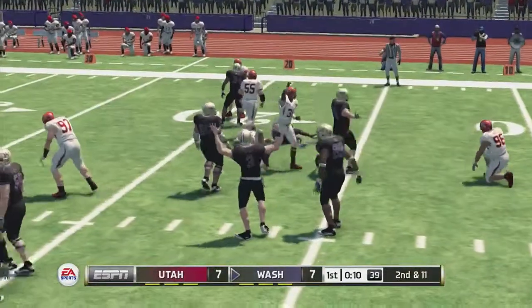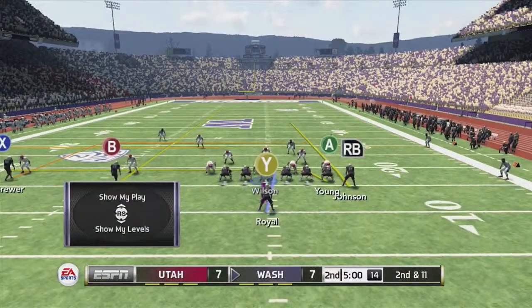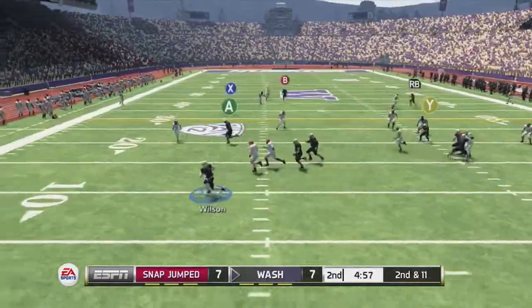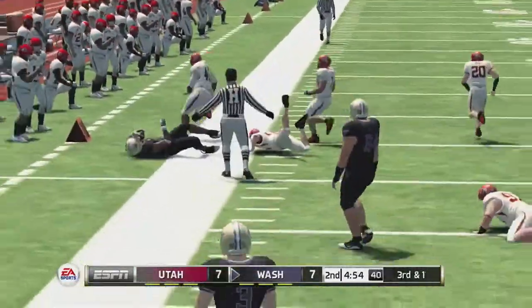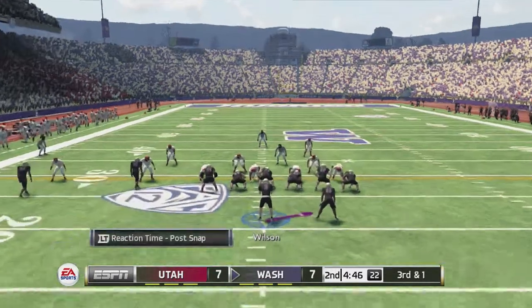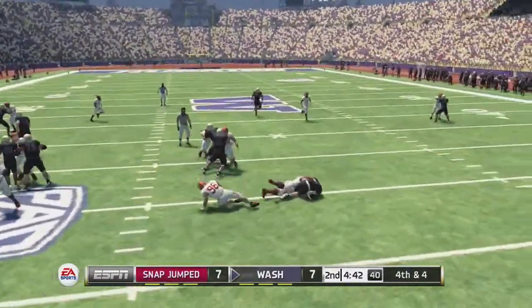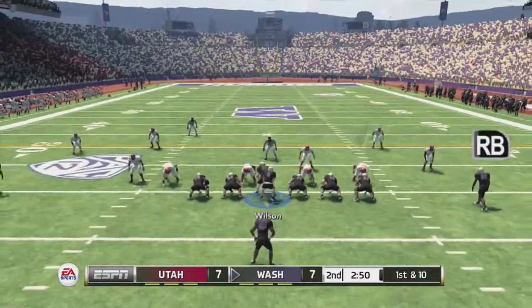First and ten now, pitch to Royal — stopped one yard behind the line for a loss. Second and eleven, Wilson under center, drops back, scrambles out left, throws on the run and hits Young for ten yards. Third and one, Doug will take this one himself and gets stuffed three yards behind the line for a loss. The Huskies would punt.